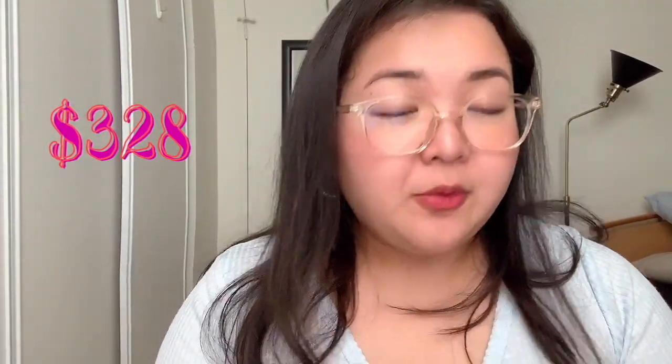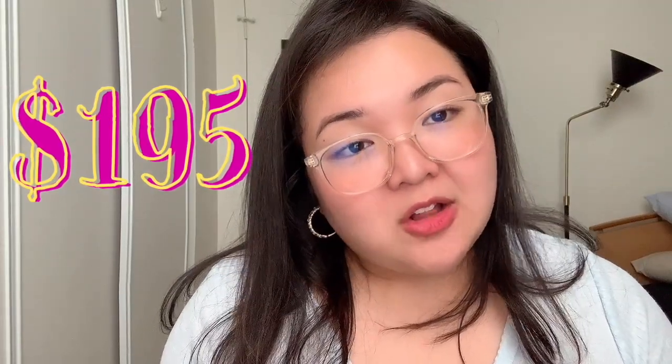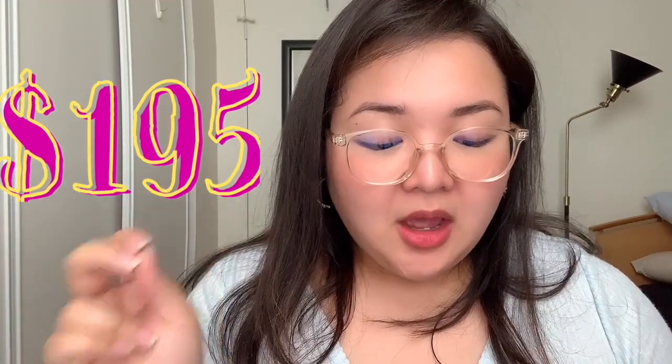This retails for $328, but if you buy it at Canada Original Lux you can get it for only $195. I know it may seem steep, but if you like designer brands, $195 from $328 is a pretty good deal. Okay, from Coach, we're gonna go to Michael Kors.